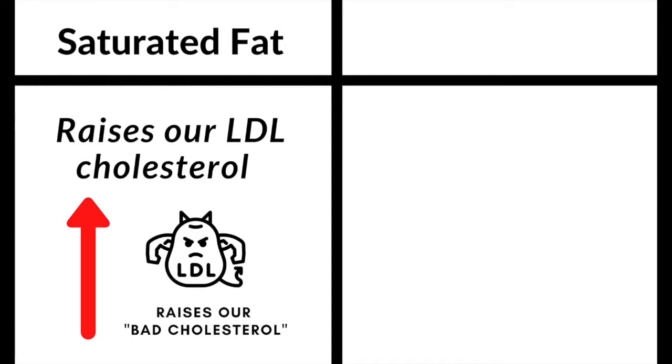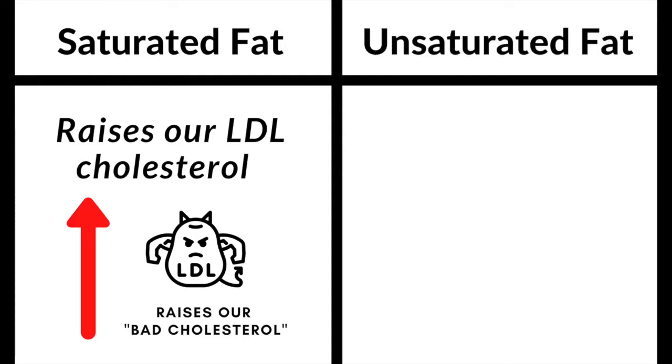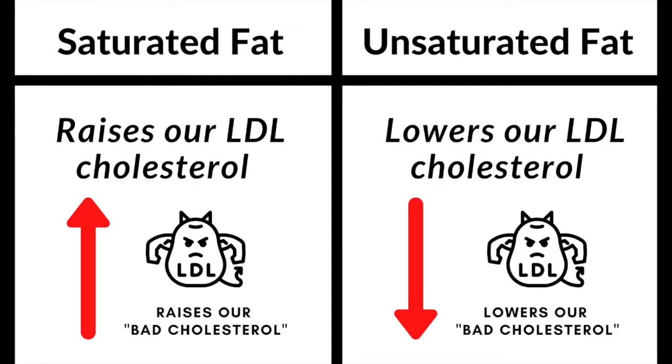Instead of saturated fat, we want to substitute healthy fats like unsaturated fats. Those are going to help lower our bad cholesterol, or LDL cholesterol.